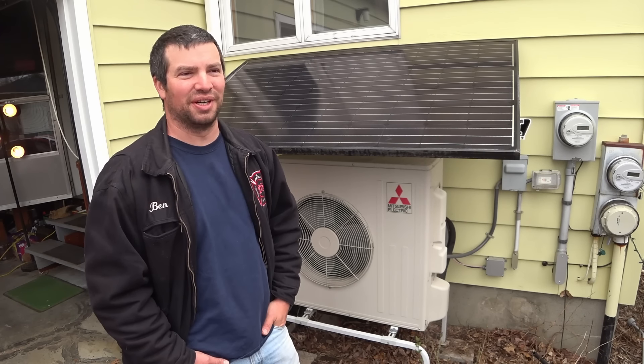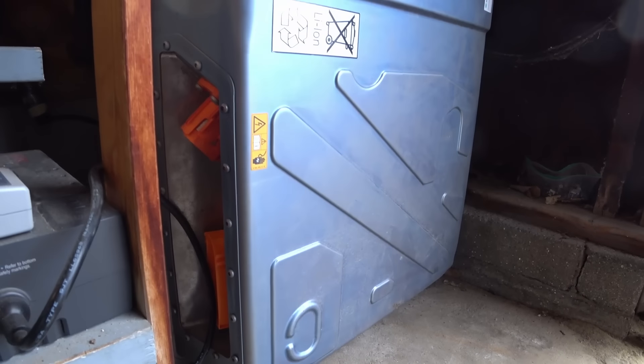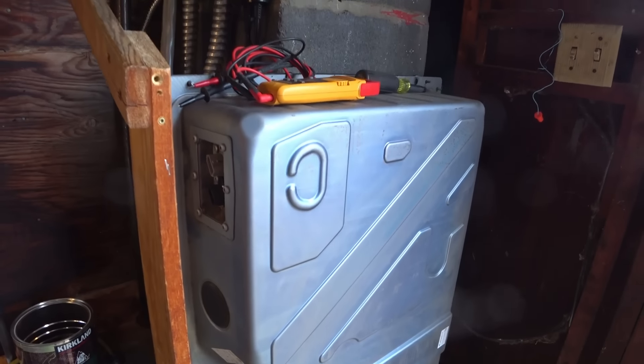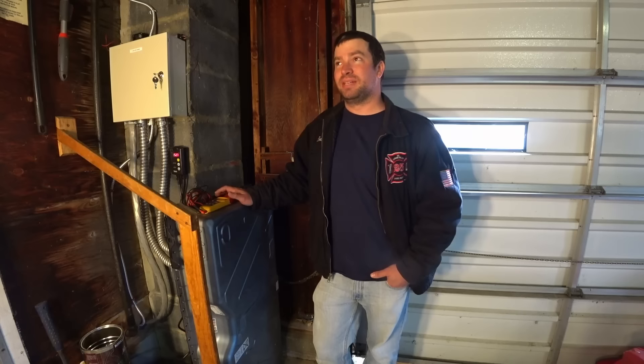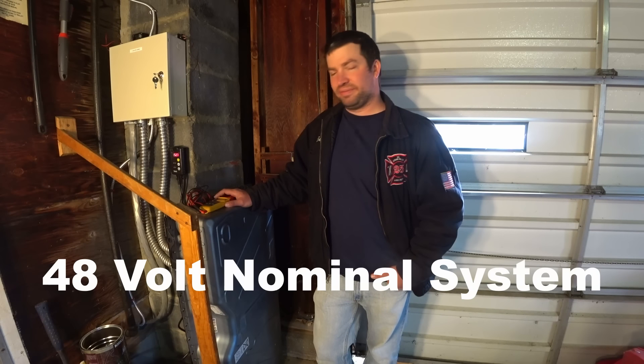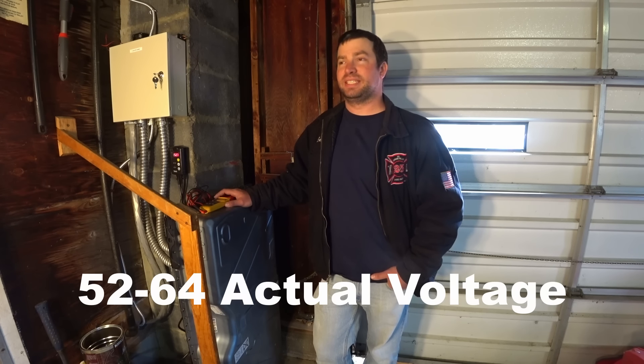This is my Smart ForTwo battery - I bought it off eBay. I tucked it up in the corner of the garage because I'm still a little nervous about the lithium, so it's not in the basement. It's 17.5 kilowatt hours total and I'm getting about 15 kilowatt hours usable. I can run my whole house - I can run the heat pumps - I just can't run the dryer.